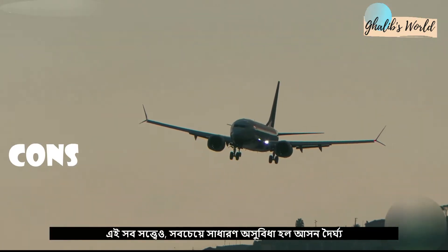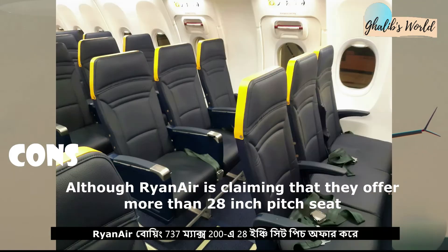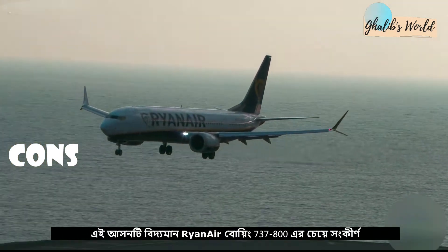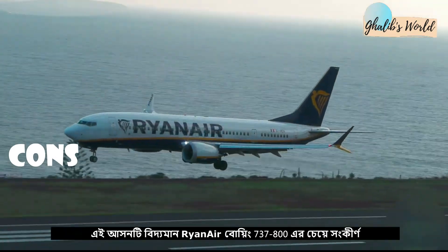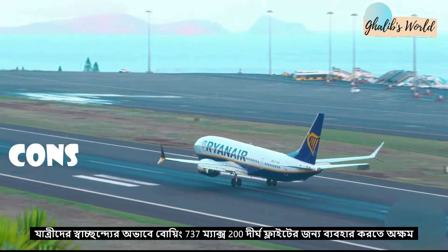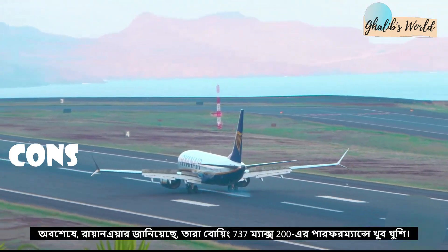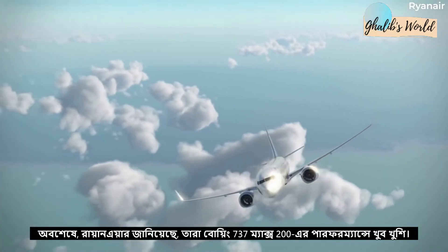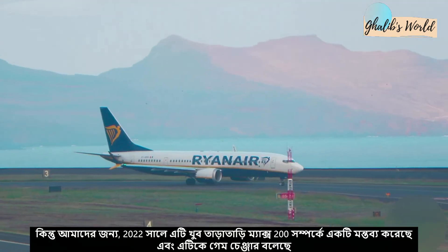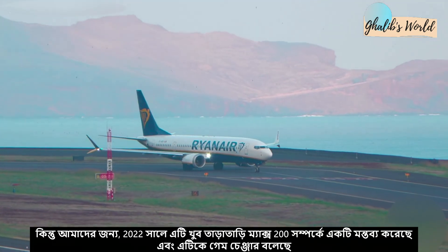Despite all this, the first con is about seat pitch. The seat pitch of the Ryanair MAX 200 is 28 inches, which is below average compared to the existing Ryanair Boeing 737-800. Secondly, the MAX 200 is unable to fly for a long time due to lack of comfort for passengers. Finally, Ryanair said they are very happy with the performance of the MAX 200, but it is too early to make a comment regarding the MAX 200 and call it a game changer.